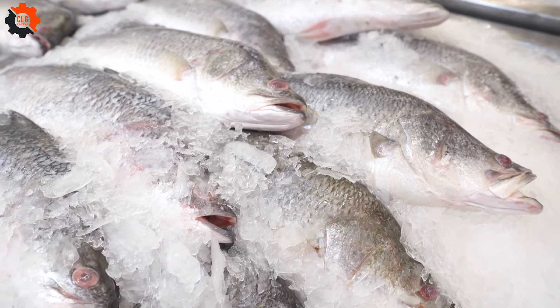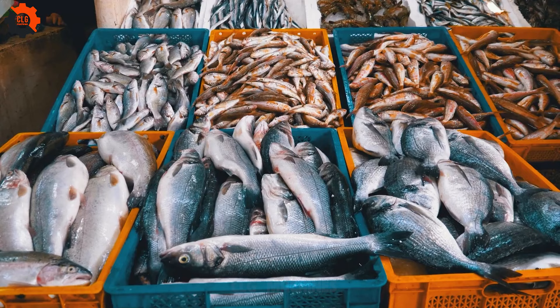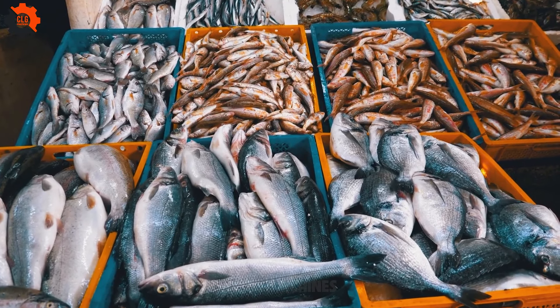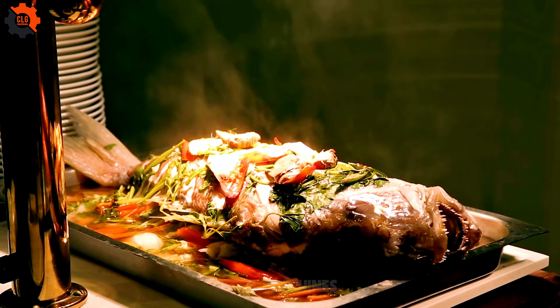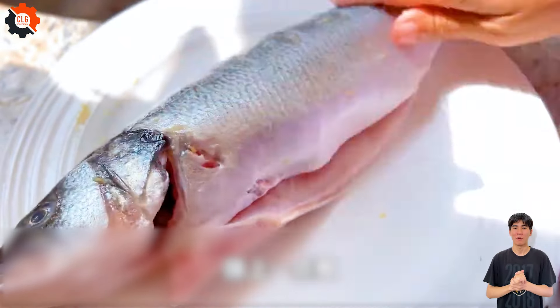American Sea Bass is renowned for its rich, buttery taste, similar to cod, and its tender, flaky texture. It's incredibly versatile, pairing well with various spice combinations and sauces. Remember the 1993 blockbuster Jurassic Park? This luxurious fish was featured, epitomizing the film's spare no expense theme.